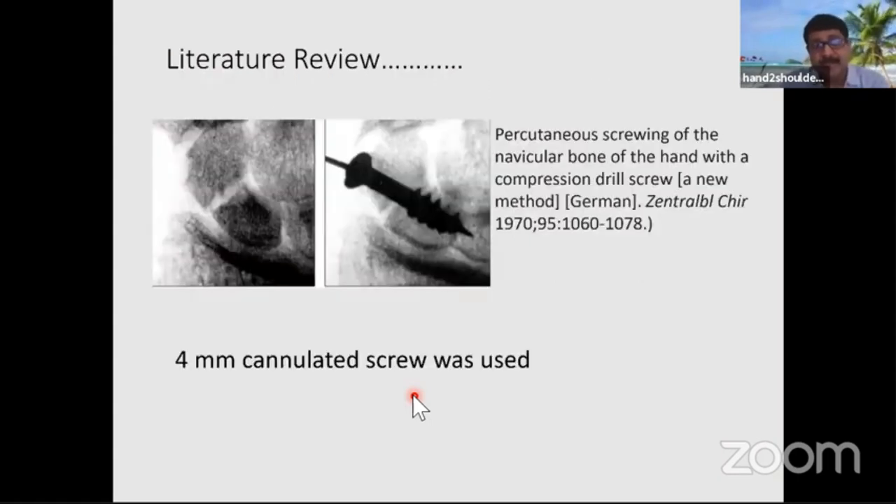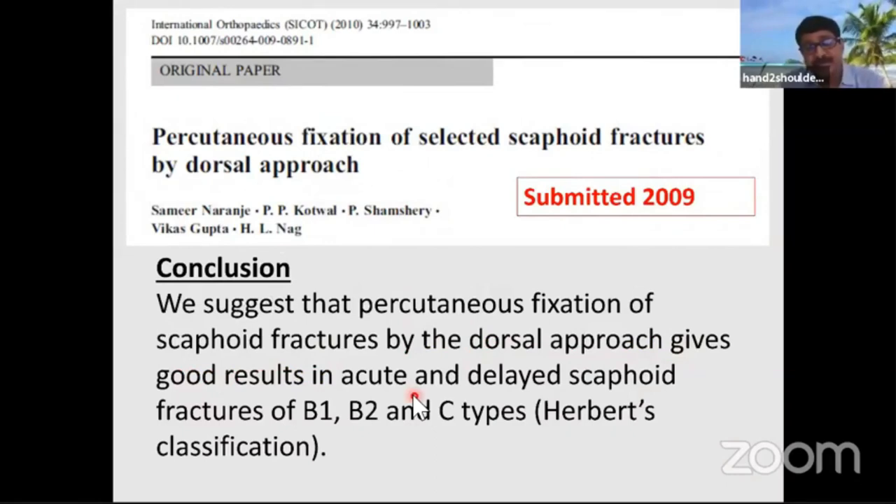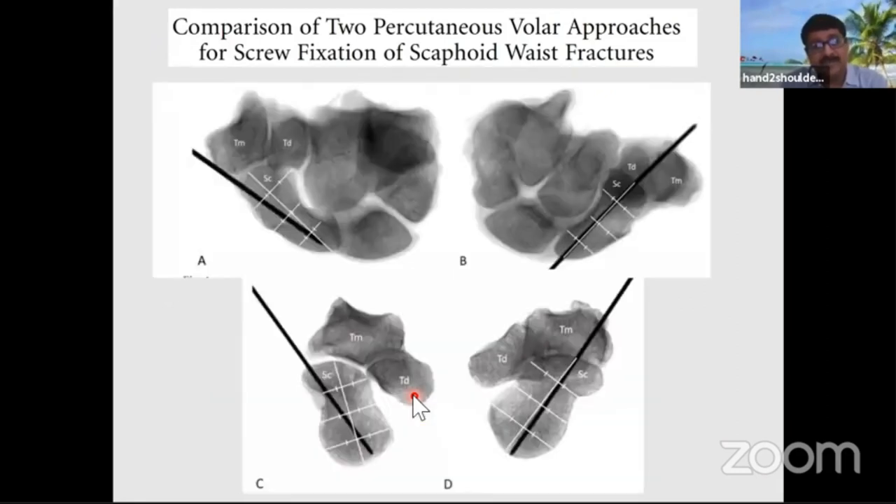Looking at the literature, 1970 was the first time a 4 mm cannulated screw was used by Streli for percutaneous fixation of the scaphoid. In 2001, it was established as a method showing that radiographic union is faster. We submitted a study in 2009 from data collected 2003 to 2007, also showing good results but noting delayed non-union in some cases. Biomechanical studies found the trans-trapezial approach provides better stability, though clinical impact was not significantly different.